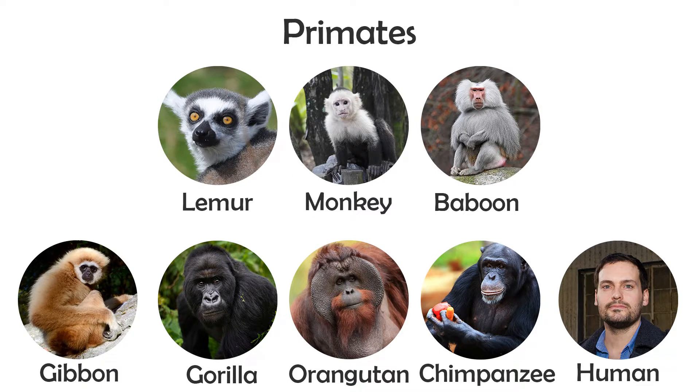Apes are a suborder of primates that are tailless and include some of the smartest animals on the planet. Gibbons, gorillas, orangutans, chimpanzees, and humans are all apes.